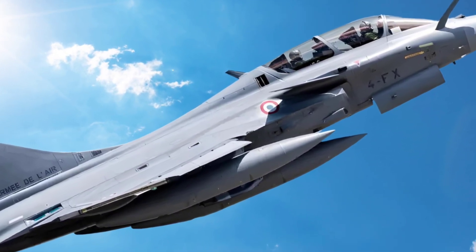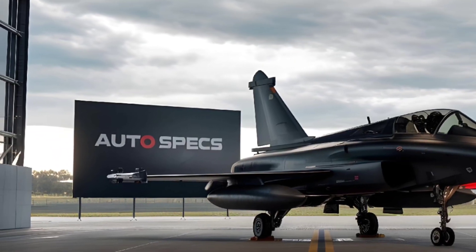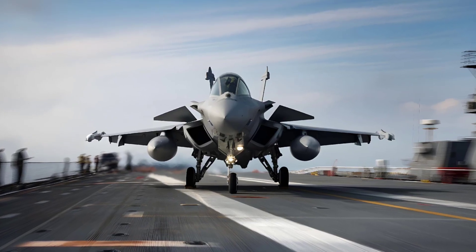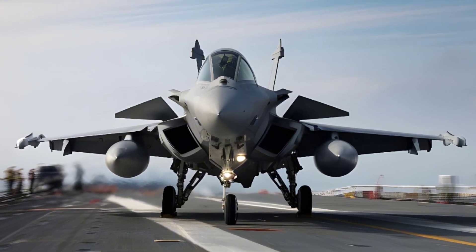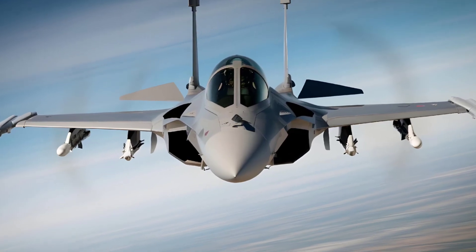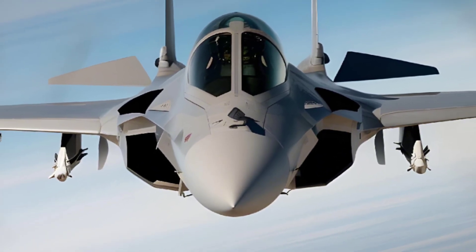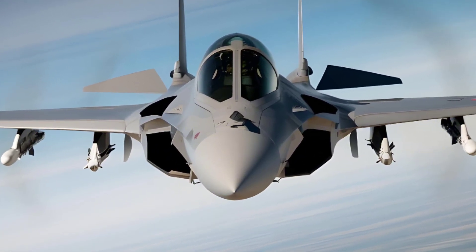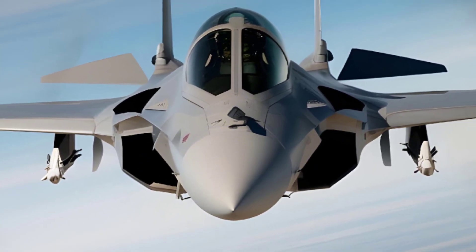When it comes to combat performance, the Rafale has been tested in several real-world military operations. It first saw action in Afghanistan, where it provided air support for ground troops and conducted precision strikes against insurgent targets. Later, the Rafale played a crucial role in the 2011 military intervention in Libya, enforcing a no-fly zone and conducting airstrikes against Gaddafi's forces. Its ability to perform long-range strikes, quickly switch between mission roles, and operate in heavily defended airspace made it invaluable during this campaign. The Rafale has also been deployed in operations in Mali, Iraq, and Syria, further solidifying its reputation as a reliable and highly effective combat aircraft.